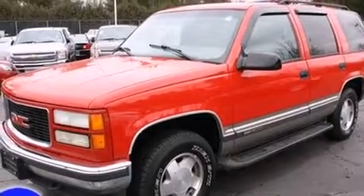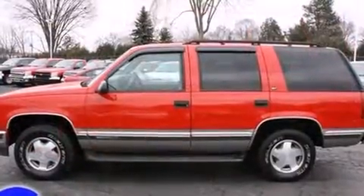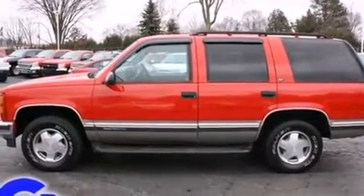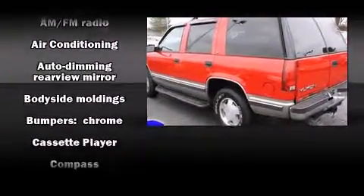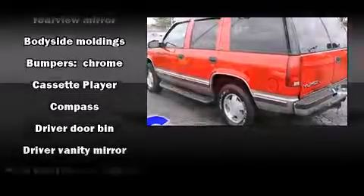Top features include cruise control, front and rear reading lights, front and rear cup holders, a tachometer, an automatic dimming rear view mirror, a roof rack, and one-touch window functionality.